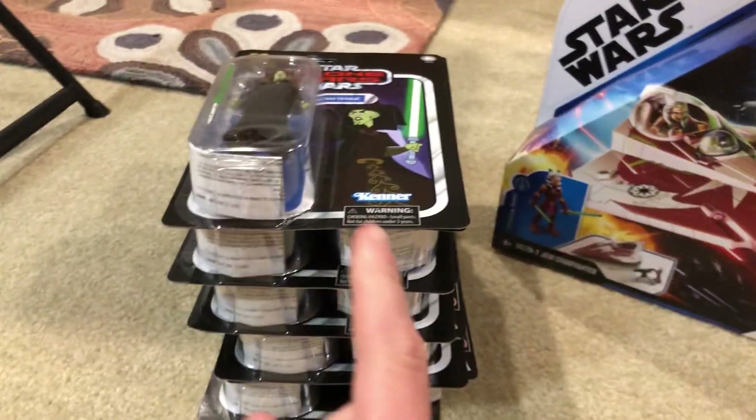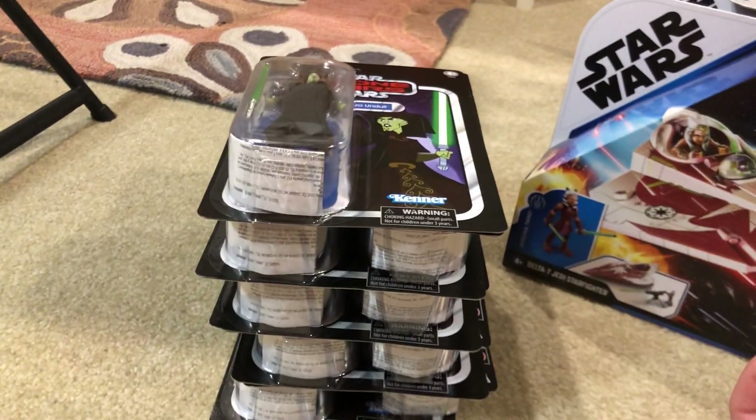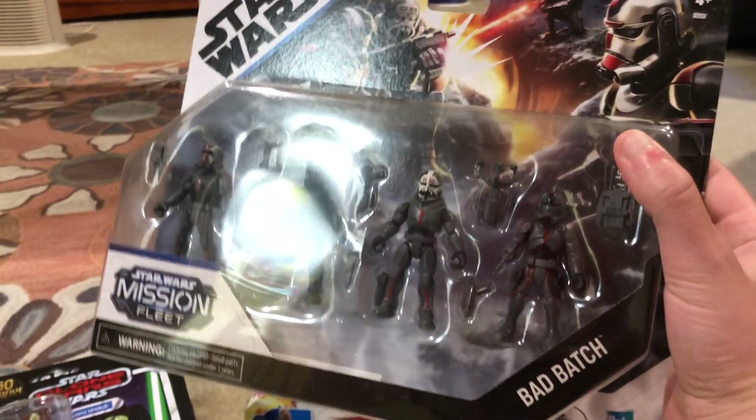I'm going to wait to put those on eBay because I want to wait until they're not available anymore, and then hopefully sell each for around twenty bucks and make about a fifteen dollar profit on each one.